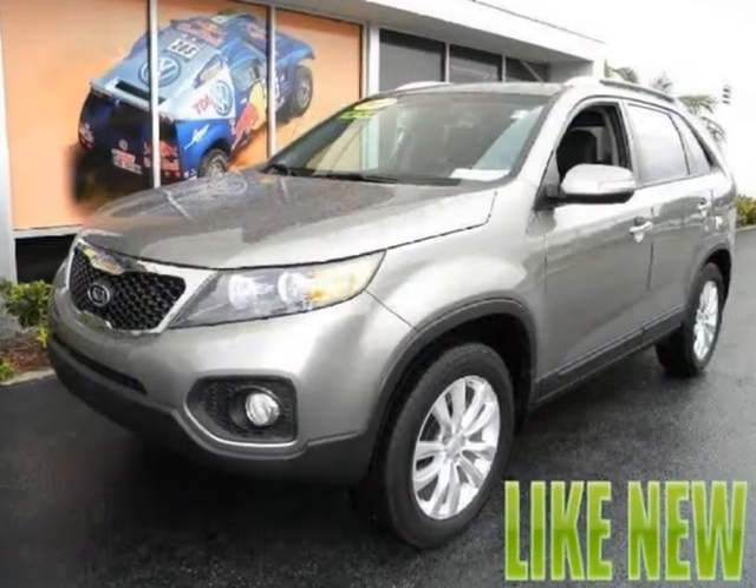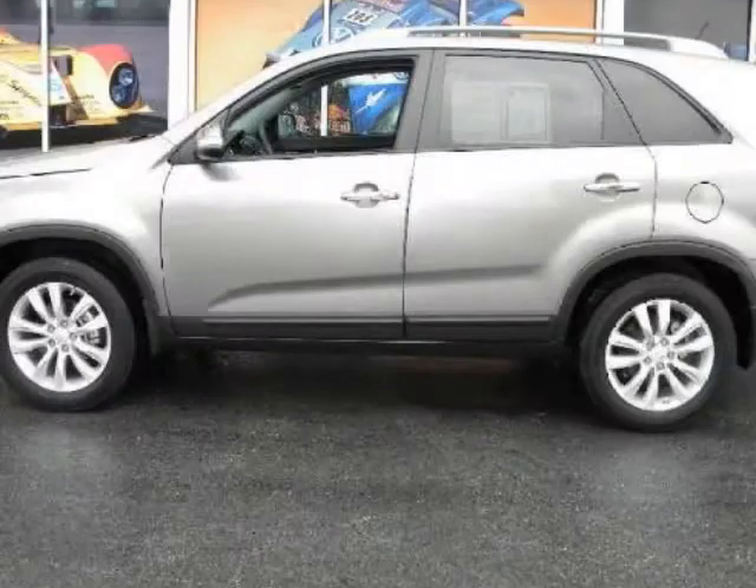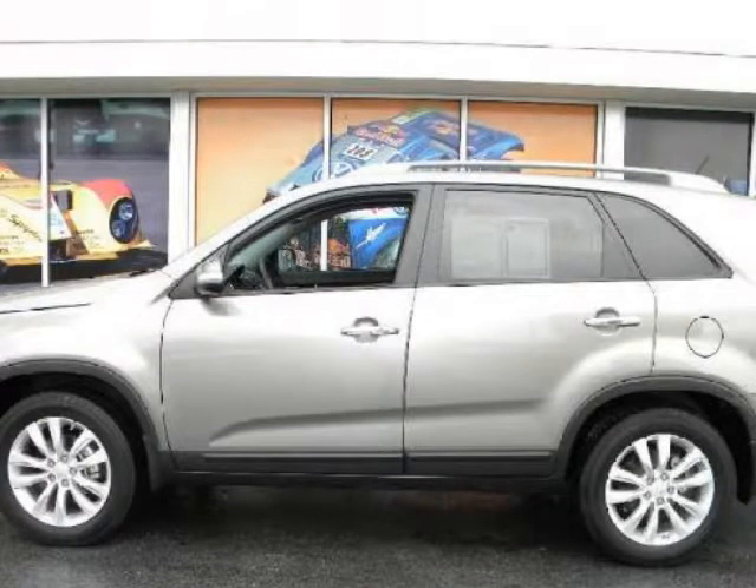We think you will love this pre-owned 2011 Kia Sorento 2-Wheel Drive 4-Door I4 EX, which has 14,692 miles.